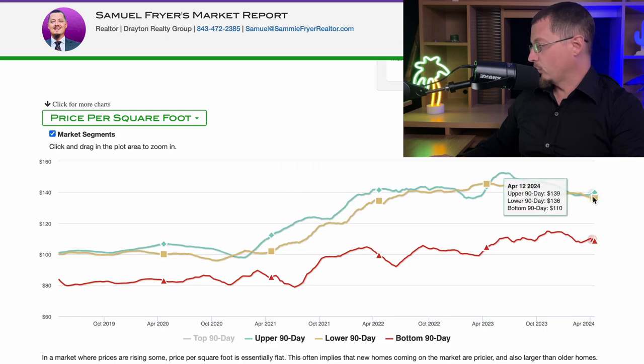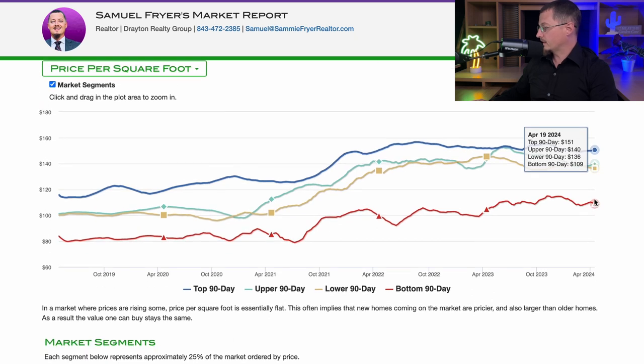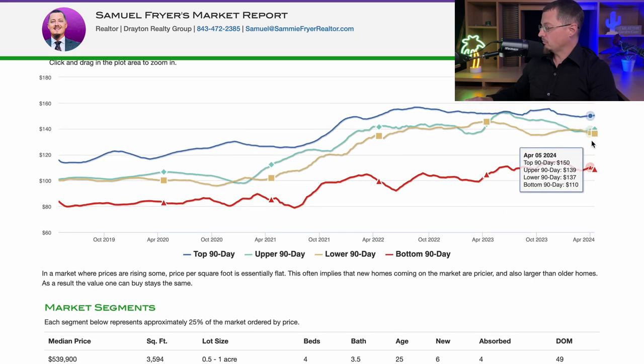If we segment out the market for Florence, which is always really important, we see that the top 90-day — homes that are over half a million dollars in Florence — are on a 90-day average of $151 per square foot. Going all the way down to the bottom 90-day, which is homes roughly under $125,000, that comes in at around $109 per square foot.